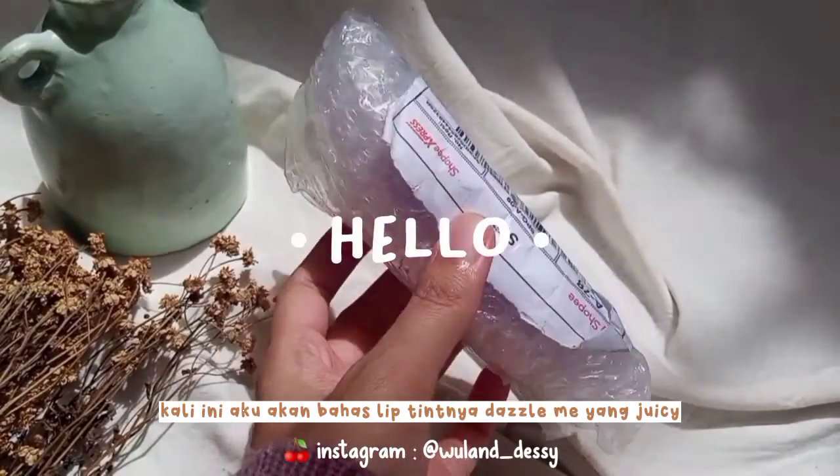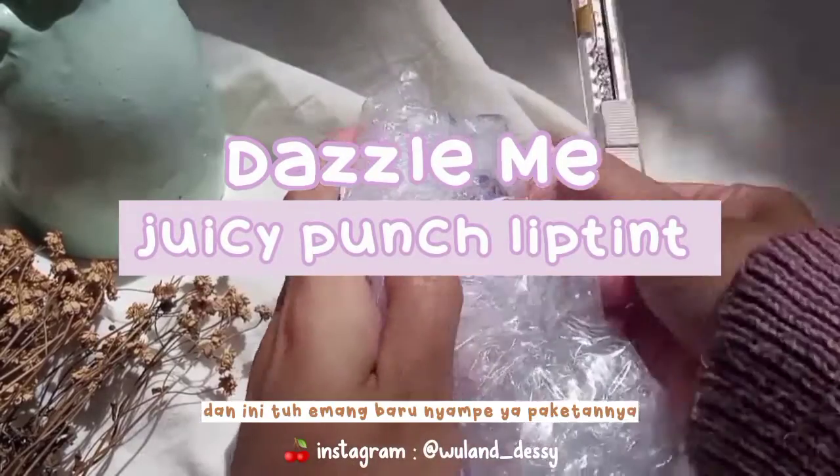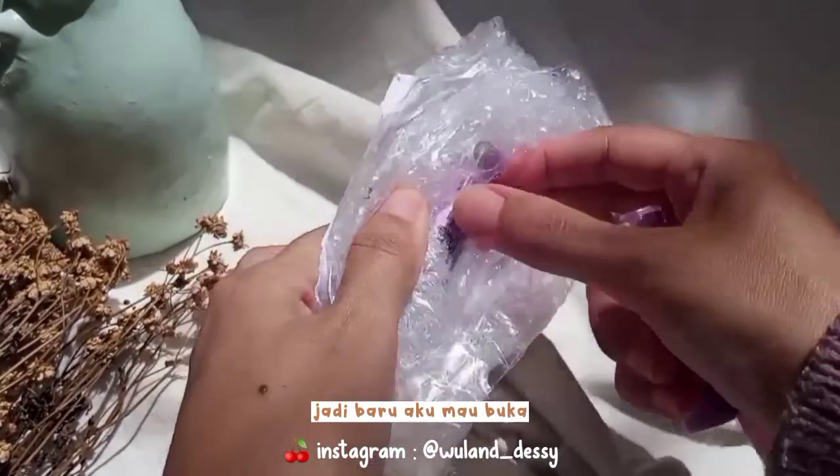Assalamualaikum guys! Oke, kali ini aku akan bahas Lip Tint-nya, ini Juicy Punch Lipton Dazzle Me, dan ini baru nyampe ya paketannya, jadi baru aku mau buka.